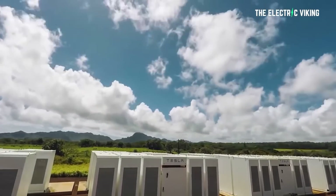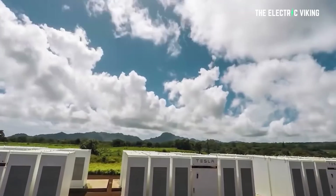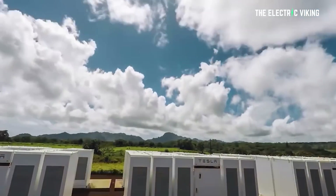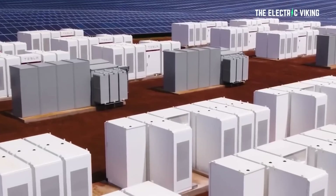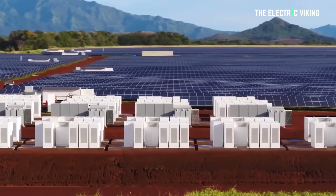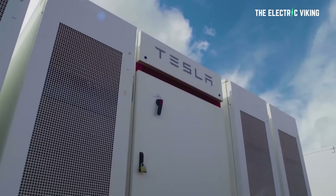Tesla Megapacks are now powering Europe's largest battery energy storage system. This new battery pack in Europe was recently launched to support the UK's grid and provide more renewable energy to the UK when they need it — that is, when the sun isn't shining and the wind isn't blowing.